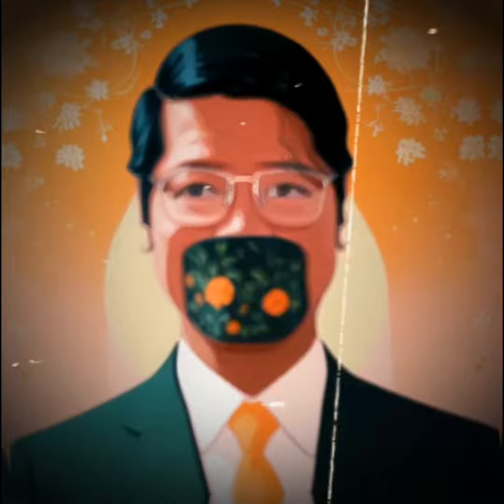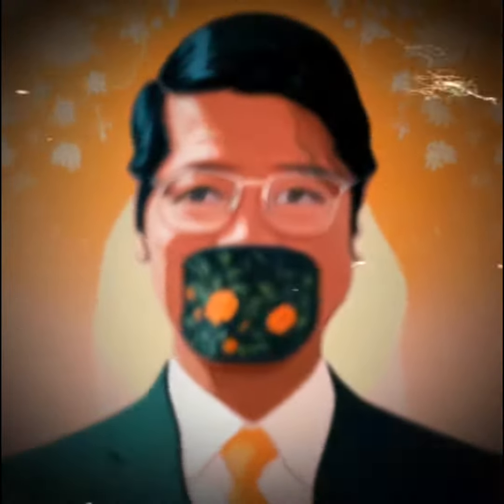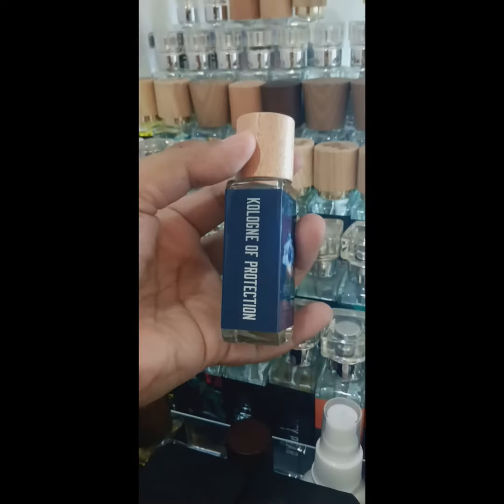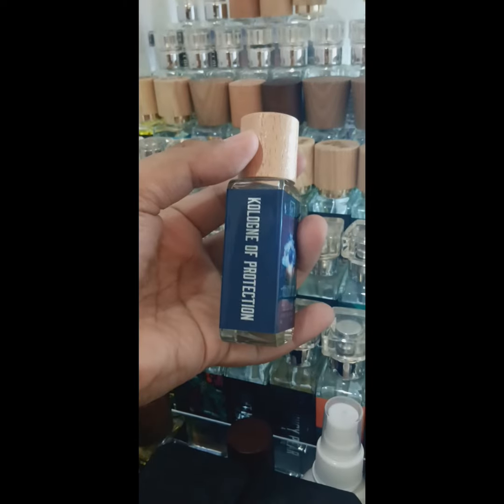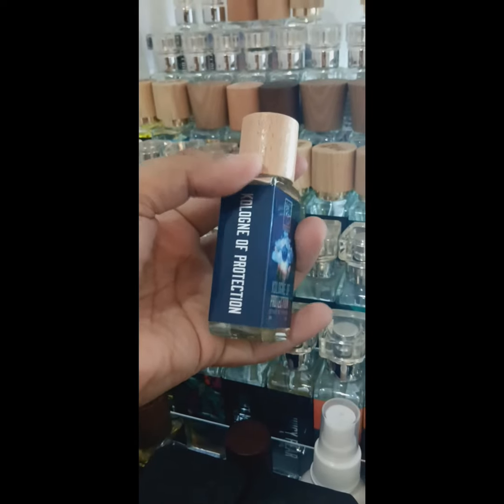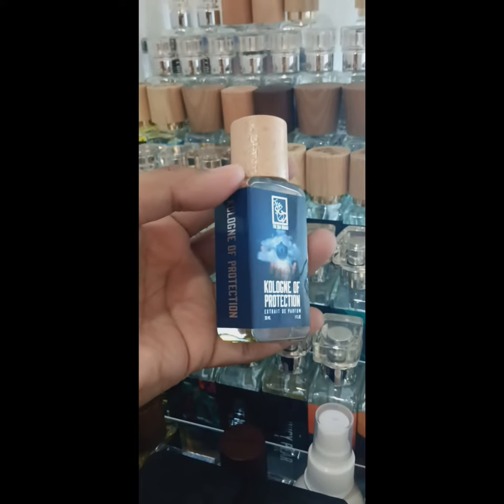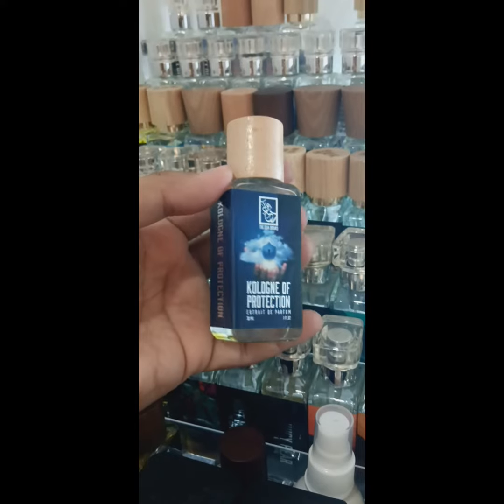Hello, my name is Mastermind. In this video is my review on Dua Fragrances Cologne of Protection, their take on By Kilian's Cologne Shield of Protection. This fragrance consists of only three notes: green mandarin, rosemary, and cedarwood. I don't know how they do it with just three notes.